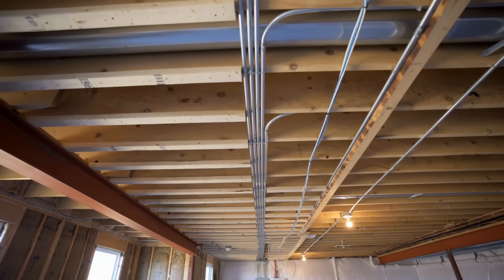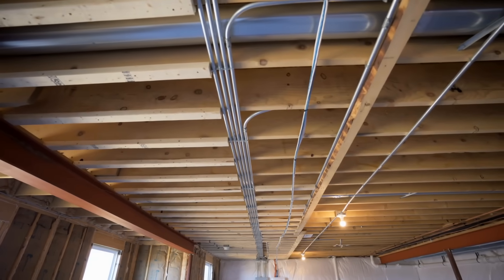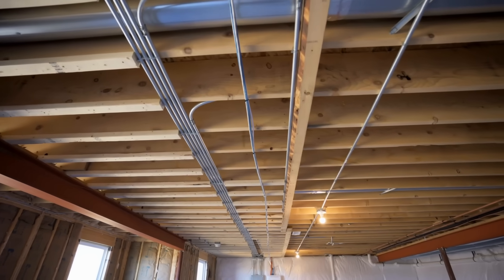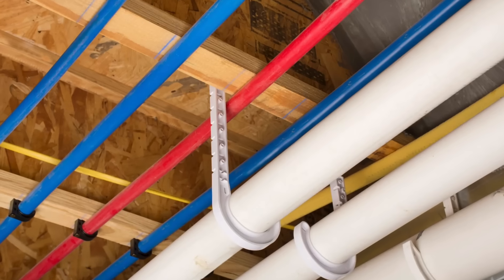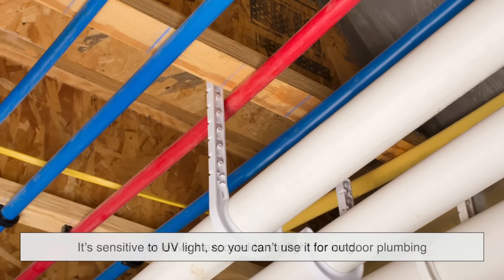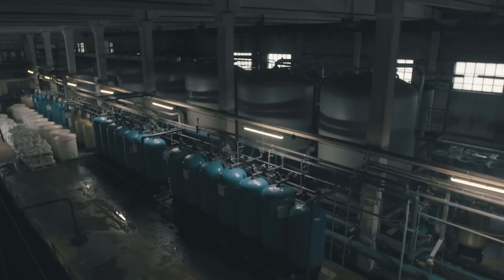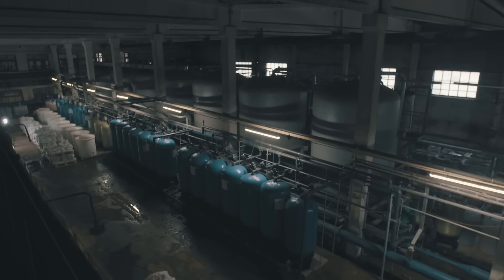PEX, on the other hand, is newer, lighter, and easier to work with. Its flexibility means fewer connections, which means fewer potential leaks, and because it's plastic it doesn't suffer from electrolysis or rust. That said, it's not invincible. It's sensitive to UV light, so you can't use it for outdoor plumbing or leave it exposed to sunlight for long. It also doesn't do great with certain chemicals — if your water supply is treated with a lot of chlorine, it can slowly degrade over the years.